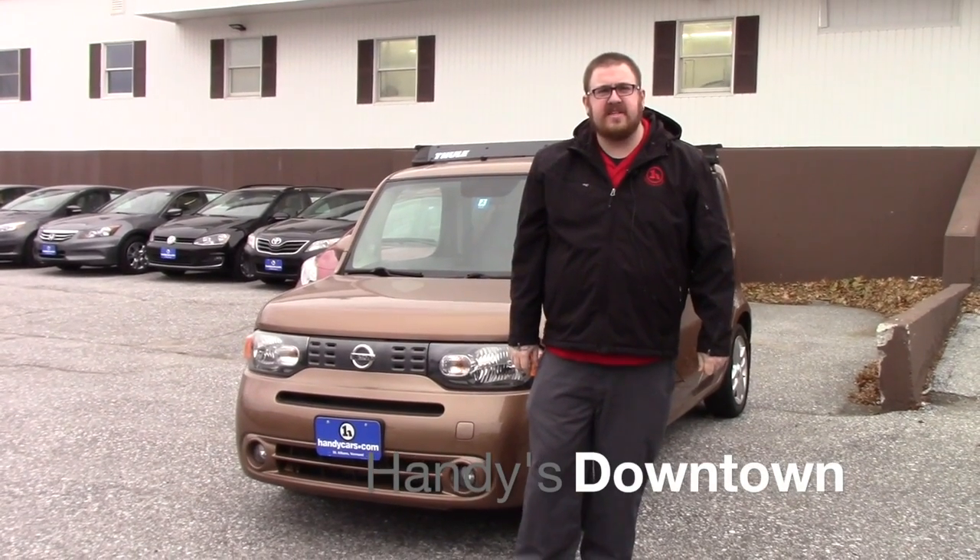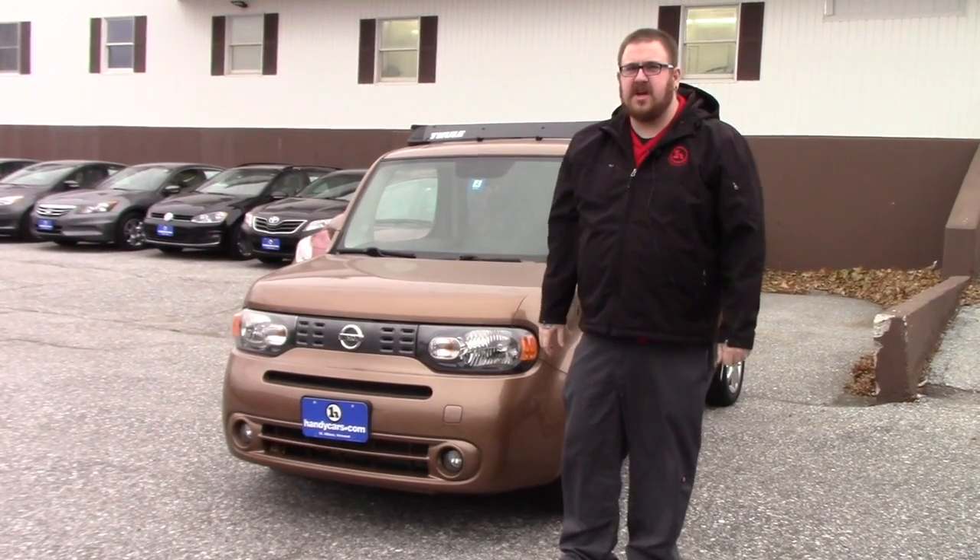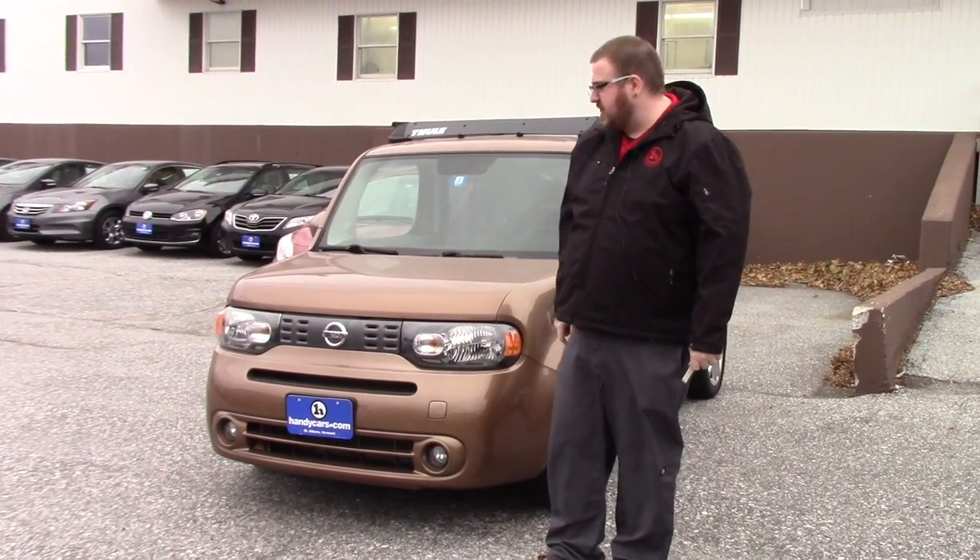Hi Dennis, Nick Lambert here at Handy's Downtown. Just wanted to make a quick video for you on this 2012 Nissan Cube that we have here. Just wanted to go over a few of the features of the vehicle with you.